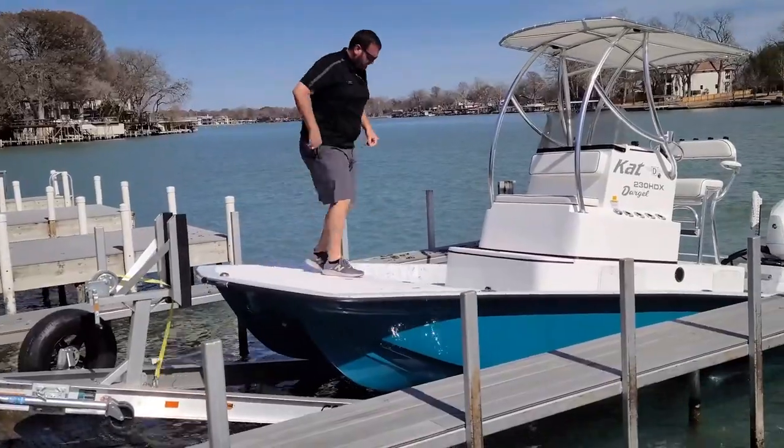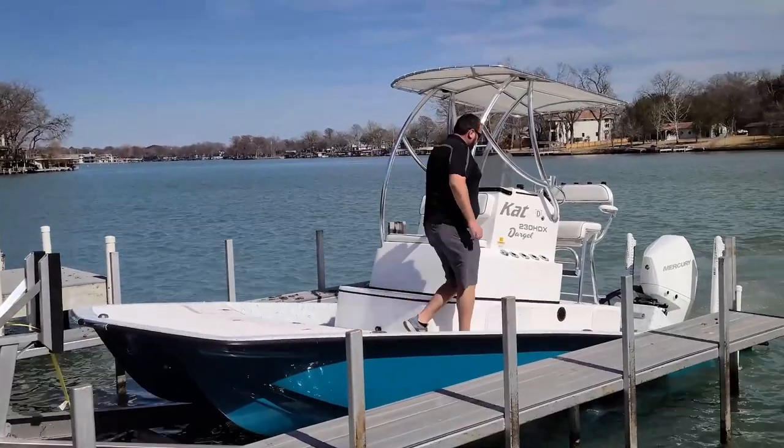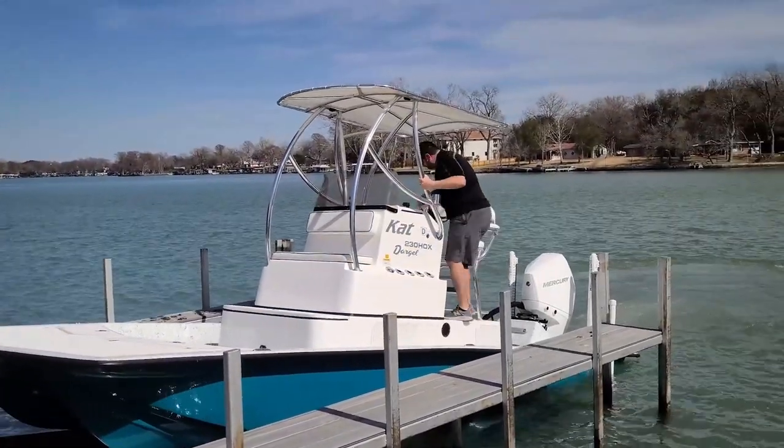Up until a few years ago, that challenge really hadn't been met. So Dargle came up with a plan and it's really taken off — one of the more popular models from Dargle. They offer a wide variety, but the boats we focus on primarily are their catamarans.